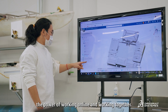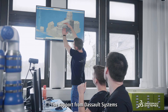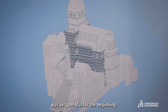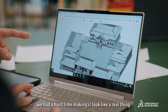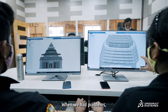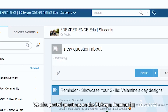3DEXPERIENCE really showed us the power of working online and working together. It's the only reason we were able to accomplish what we did. The support from Dassault Systèmes was very helpful. From the beginning, they taught us how to use textures. Because of the unique shape of the roof, we had a hard time making it look like the real thing. When we had problems, our mentors were there to help, and we also posted questions on the 3D Swym community.